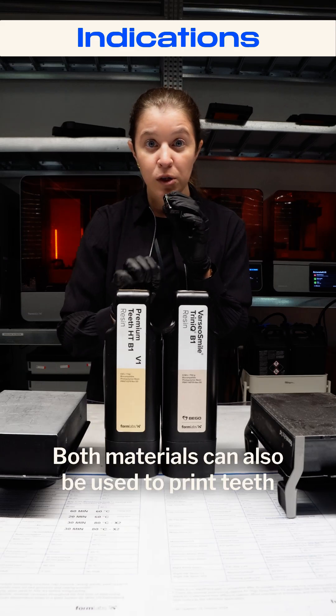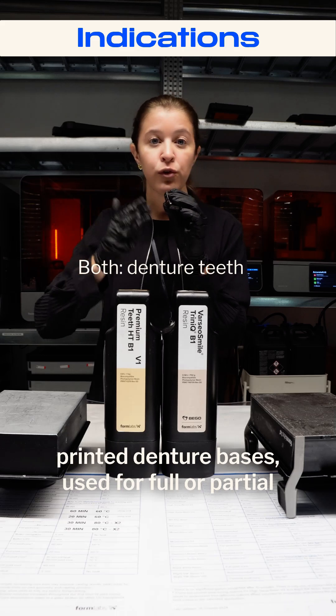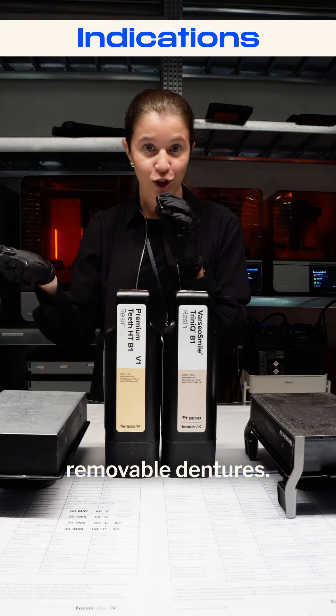Both materials can also be used to print teeth to be used, for example, in combination with printed denture bases for full or partial removable dentures.